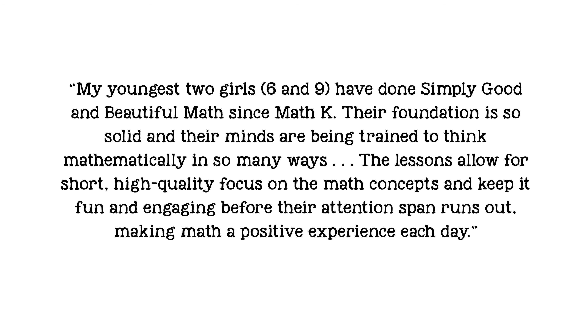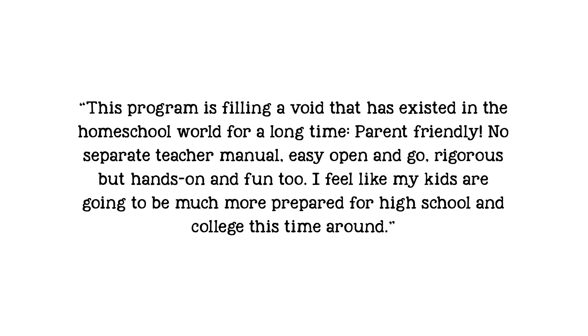We know it can be difficult to decide whether a curriculum will work for your family. Perhaps this comment we received from a homeschool mom with almost two decades of homeschool experience will help. My youngest two girls, 6 and 9, have done Simply Good and Beautiful Math since Math K. Their foundation is so solid and their minds are being trained to think mathematically in so many ways. The lessons allow for short, high-quality focus on the math concepts and keep it fun and engaging before their attention span runs out, making math a positive experience each day. This program is filling a void that has existed in the homeschool world for a long time. Parent friendly, no separate teacher manual, easy open and go, rigorous but hands-on and fun too. I feel like my kids are going to be much more prepared for high school and college this time around.